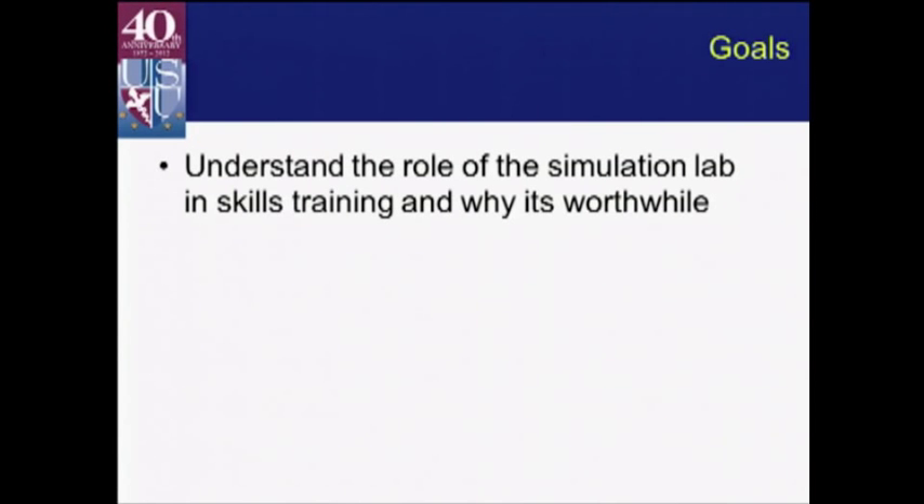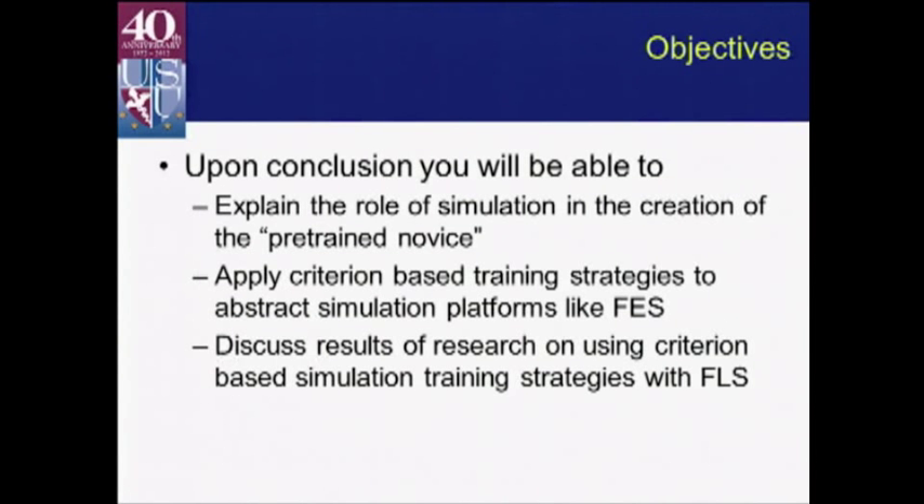My goals for this talk are first for you to understand the role of the simulation lab in skills training in general, and then to figure out why spending time in the lab is worthwhile. We'll explain the concept of creating a pre-trained novice in the lab — somebody who's ready to enter the clinical environment — and talk about how to apply criterion-based training strategies to abstract simulation platforms like FES, and discuss results we've had with FLS using these strategies.